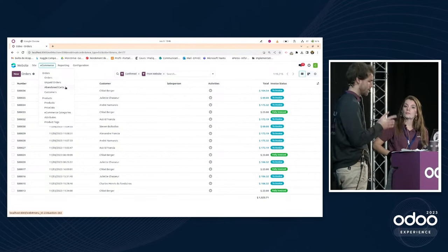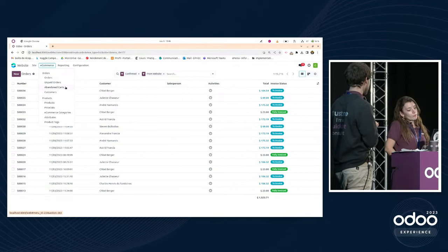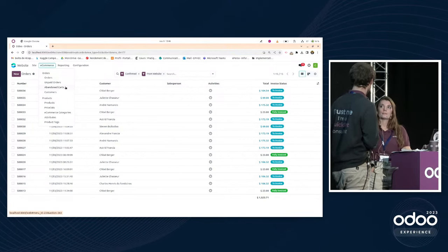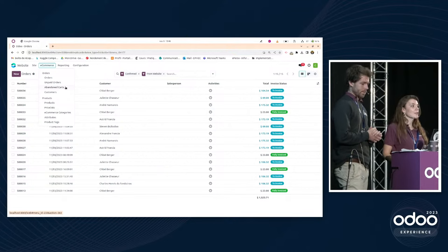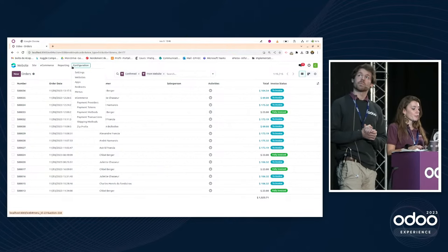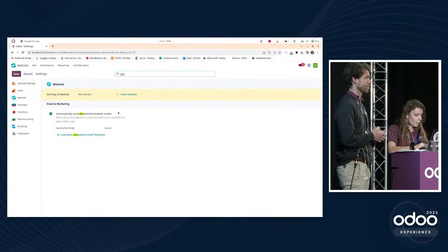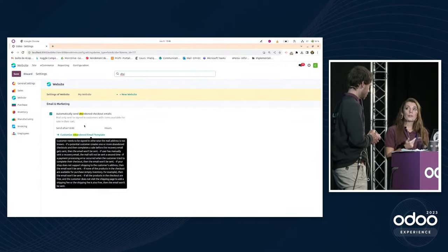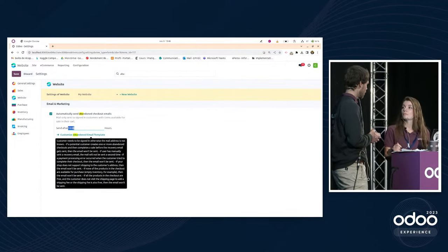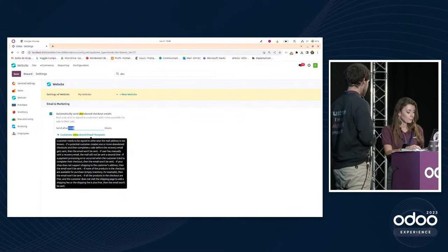Abandoned carts could be a problem during the Christmas period. In Odoo you can configure an automatic reminder email for abandoned carts — you choose after how many hours to send it. That's a great tool to reduce the abandoned cart rate.